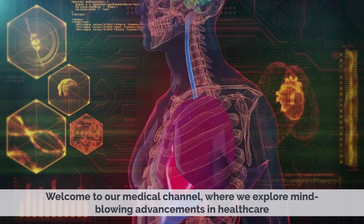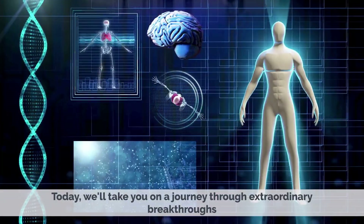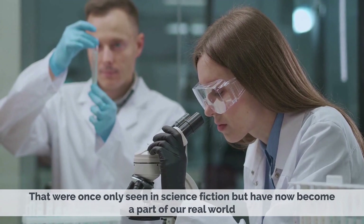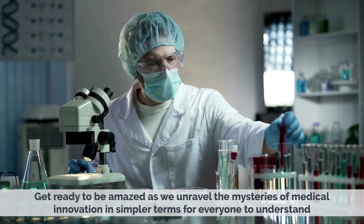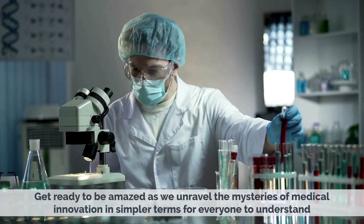Welcome to our medical channel, where we explore mind-blowing advancements in healthcare. Today, we'll take you on a journey through extraordinary breakthroughs that were once only seen in science fiction, but now have become part of our real world. Get ready to be amazed as we unravel the mysteries of medical innovation in simpler terms for everyone to understand.